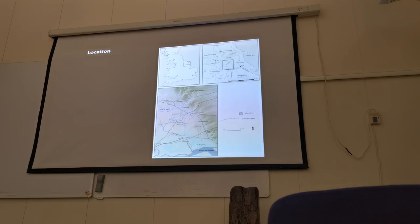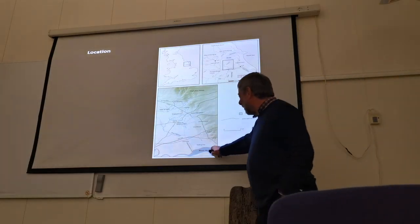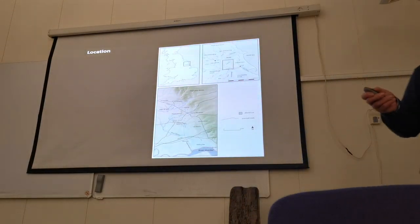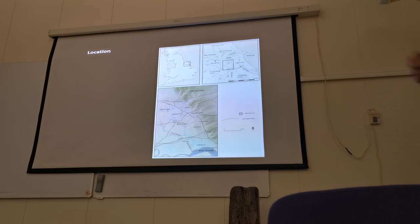We all know where the Humber is, obviously, and this map focuses on the Walling Fen, which over time changed from wetland to dryland, to wetland to dryland. So through time, major changes.